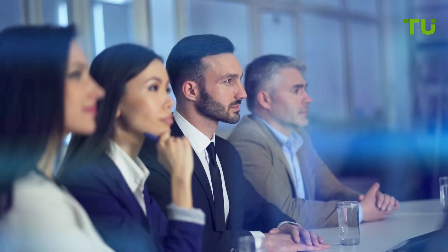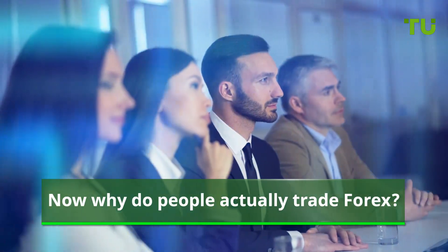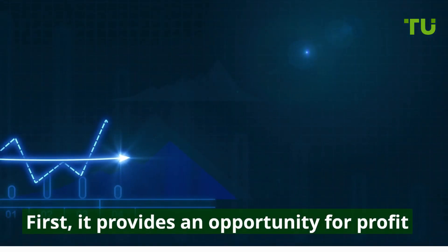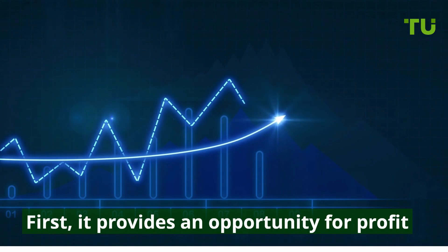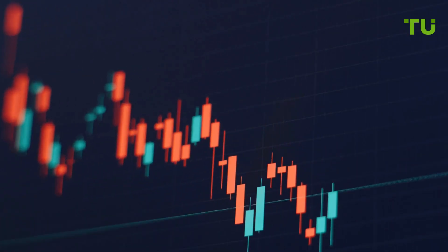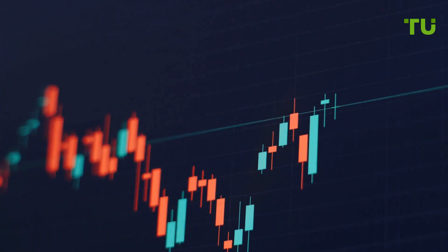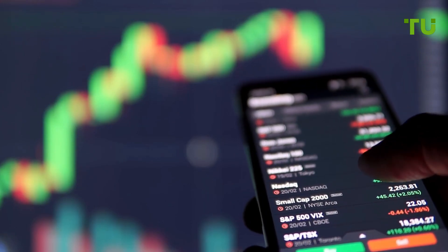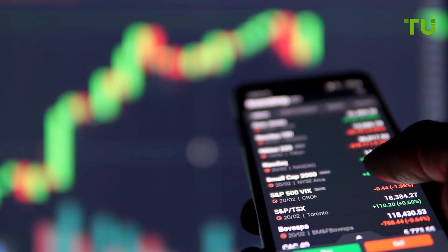Now why do people actually trade Forex? Well, there are a few key reasons. First, it provides an opportunity for profit. The constant fluctuations in exchange rates create chances to buy low and sell high. Traders analyze the markets, news, and data to capitalize on these price movements.